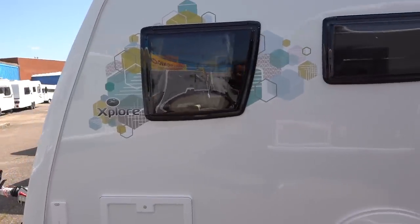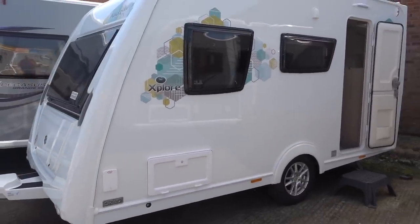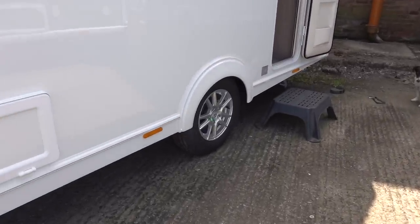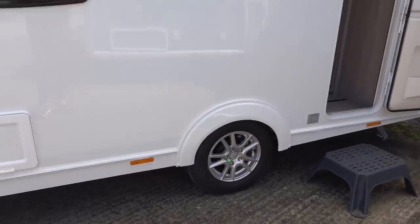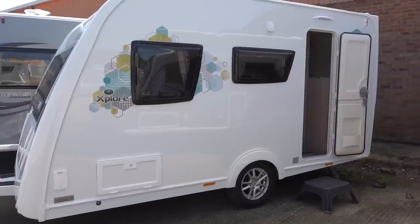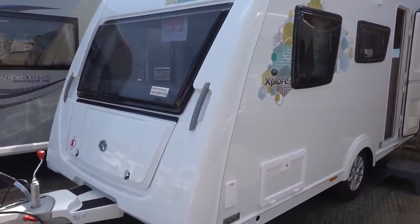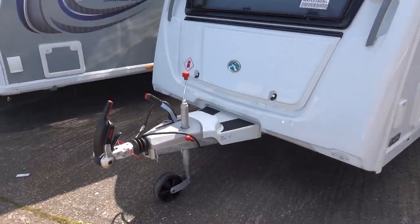This is one of my favourite caravans on the market. For a start, the price is amazing. This has a few extras added including the SE pack, which gives you the Alco stabiliser hitch, alloy wheels, a spare wheel and carrier. There's also a microwave fitted as an optional extra, and all that in a four-berth comfortable family caravan with shower, central heating, and hot water for £15,800. It was available on Wednesday, and by Saturday it had already sold — that shows how popular these little caravans are.